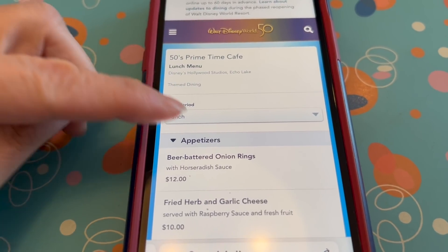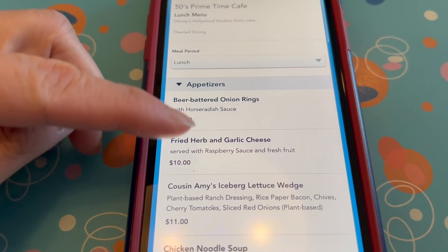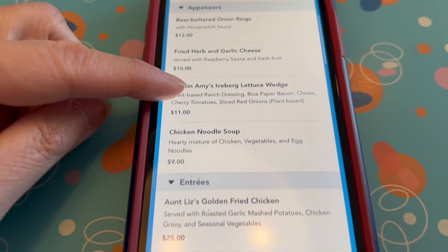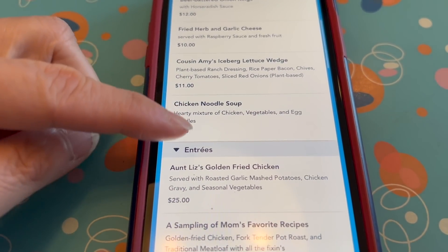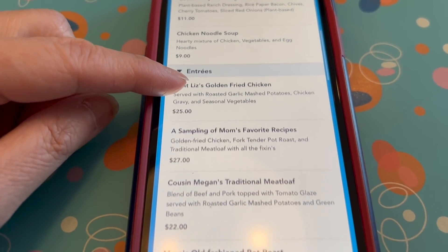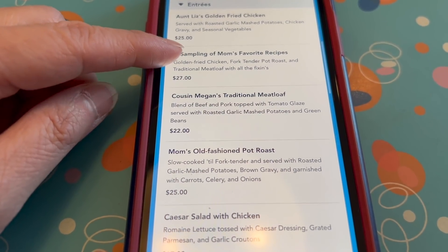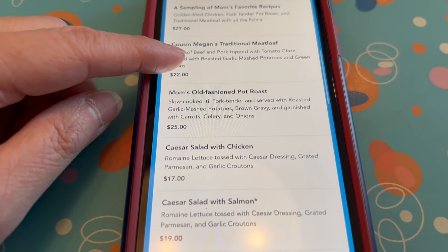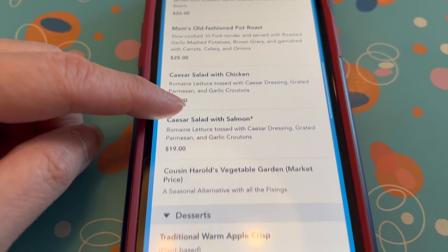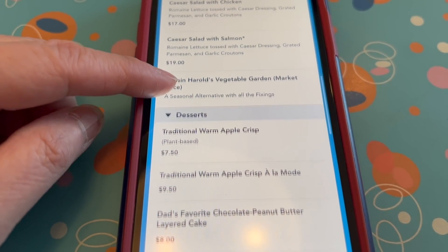The appetizers include beer-battered onion rings, fresh urban garlic cheese, cousin Amy's iceberg lettuce wedge, and chicken noodle soup. Entrees include fried chicken, a sampling of mom's favorite recipes with chicken, fork-tender pork roast, and traditional meatloaf with all the fixings. They also have cousin Megan's traditional meatloaf, mom's old-fashioned pot roast, a Caesar salad with chicken, a Caesar salad with salmon, and cousin Harold's vegetable garden — listed at market price, which I always hate.